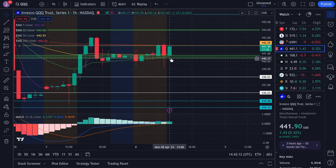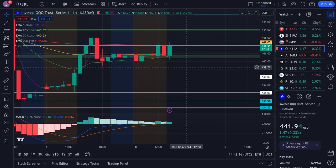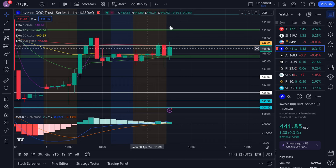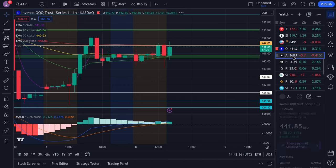For the QQQ, same exact thing — we have support at 440, very close to 440.6 which is where our 20 EMA happens to be, and our resistance is at 442 at the 200 EMA. For the past three hours it's been back and forth, kind of stuck within this range. There is potential for a wedge to form for a potential break to the upside, but we haven't gotten the break yet — just kind of stuck within the range, so give it some time.